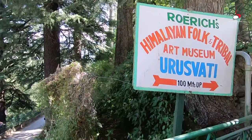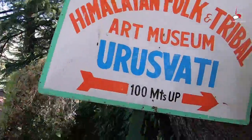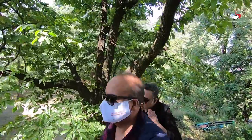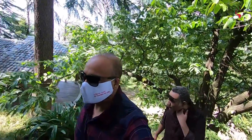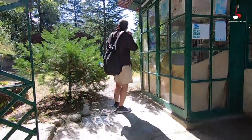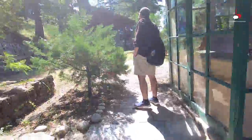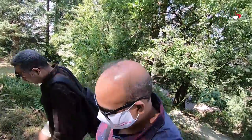We are here on October 3rd, just two days after the Himachal government opened Manali for tourists after Corona. There are not too many takers for museums, and post-Corona we were not even sure if the museum is open for tourists. Lucky for us, the museum is open, but strangely there is not a single soul here — even the ticket window is closed. We started climbing up following the direction sign for the museum.